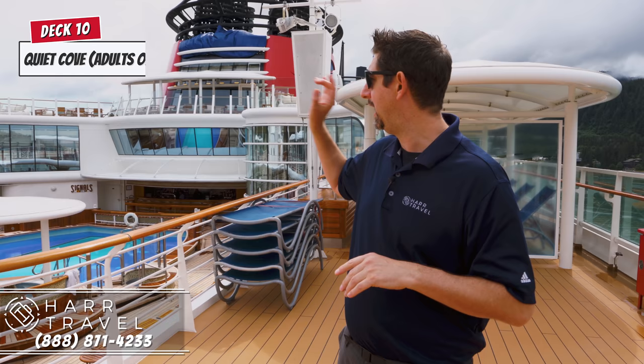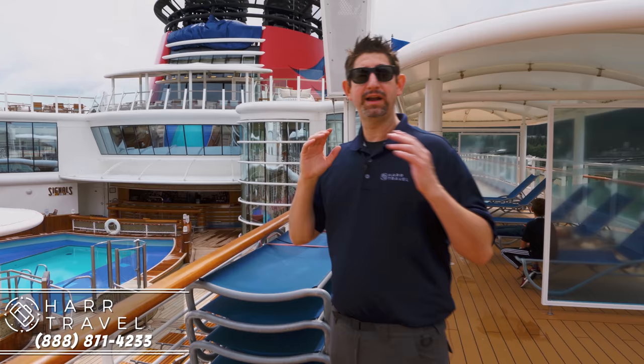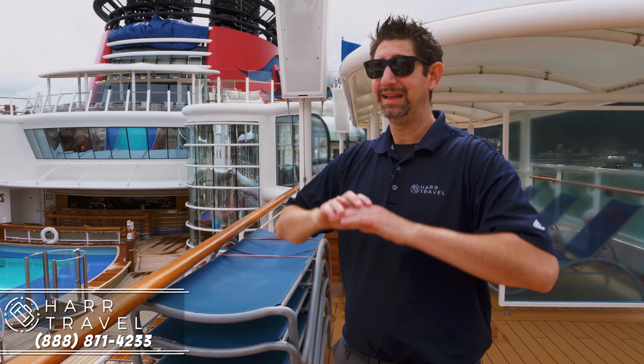They also have loungers down there with really plush, really thick padding, which just elevates that adults-only experience. And then just behind me is the big window bank — that's the coffee shop, the Cove Coffee Shop. It's a great place to go in the morning and have a nice cup of coffee. And once again, kids have all their own things to do, so they're not going to be in that space.